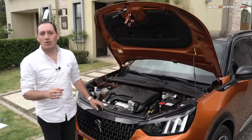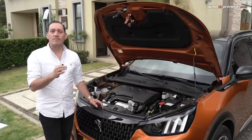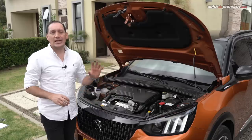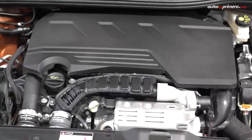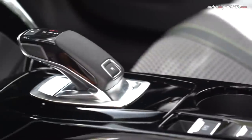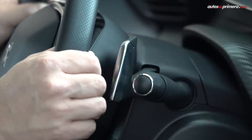Bajo el capó de la nueva Peugeot 2008, la marca configuró para nuestro país el motor PureTech de 1.2 litros, turbo de tres cilindros, optimizado para entregar 155 caballos de potencia y 240 Nm de torque. Este va acoplado a una caja automática de ocho cambios secuenciales y con levas de cambio fijas en la columna de la dirección para una conducción más dinámica.